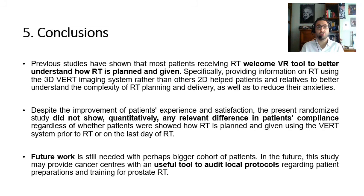Future work is still needed, perhaps with a bigger cohort of patients. In the future, this study may provide cancer centres with a useful tool to demonstrate local protocols regarding patients' preparation and training for prostate radiotherapy.